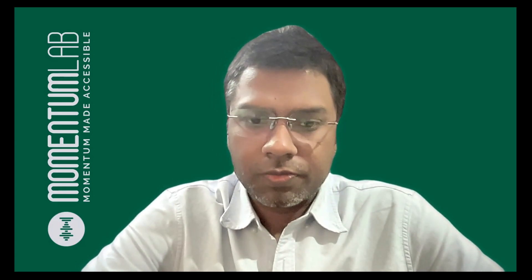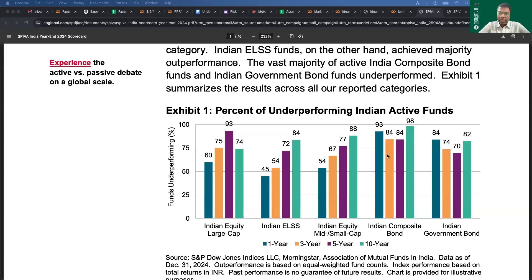So let me share my screen. The first thing presented is the percentage of underperformance — what percentage of active funds have underperformed the benchmark. This is shown for the last one, three, five, and ten years. You might say short-term results could be an aberration or luck, but for five and ten years, that's where results get interesting. The bars are actually longest for five and ten years — the same for ELSS, mid-small cap, and large cap.